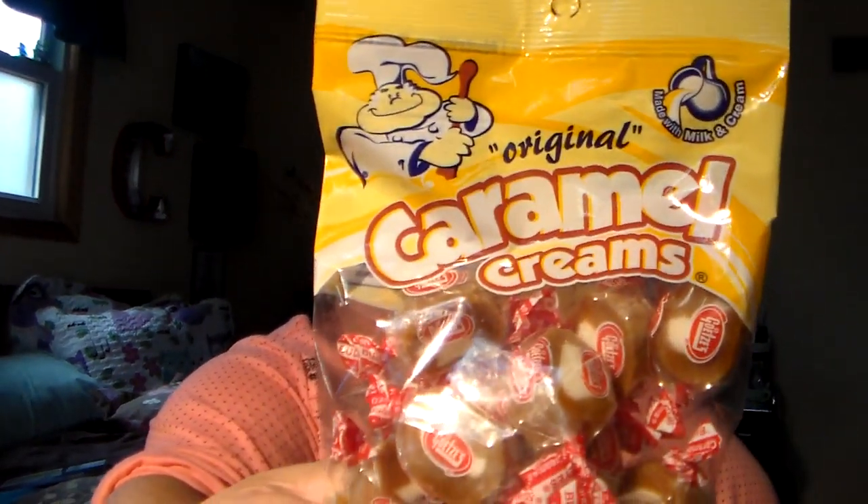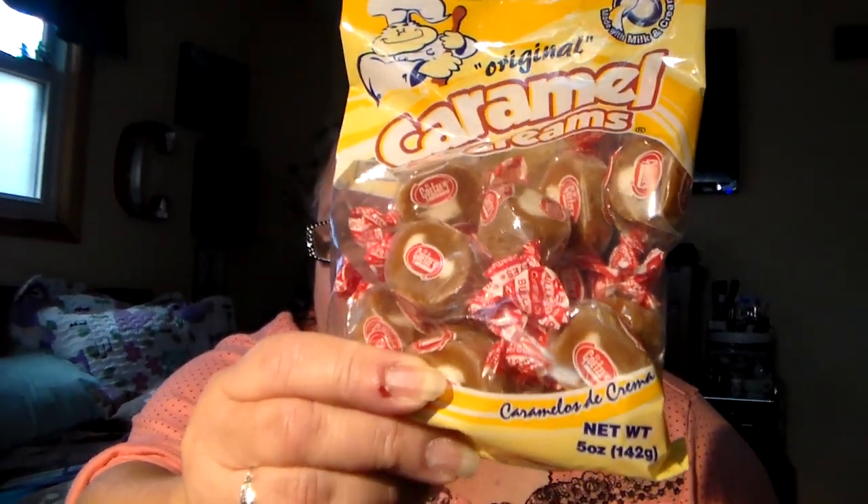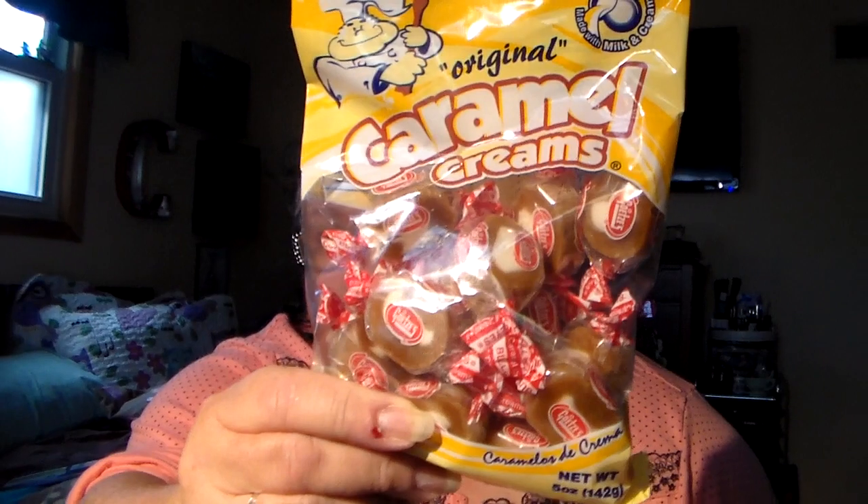Where to start? Let's finish up with this one since we left off on candy. I was in a candy mood instead of cakes or whatever. I got these — I haven't had these in a long, long time — the caramel creams. These remind me also of cow tails. Love those.